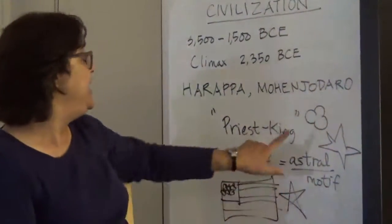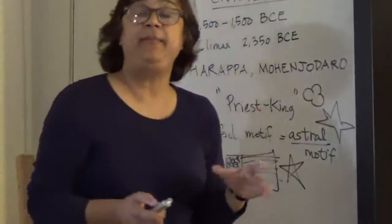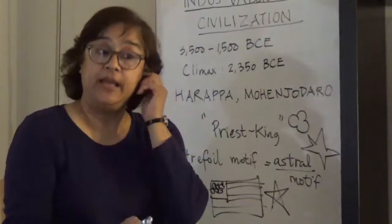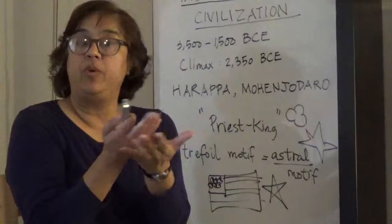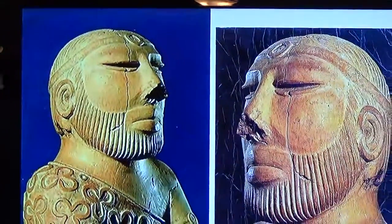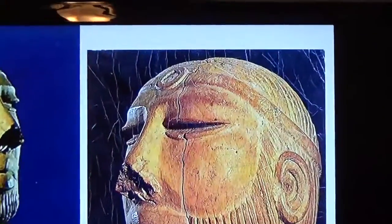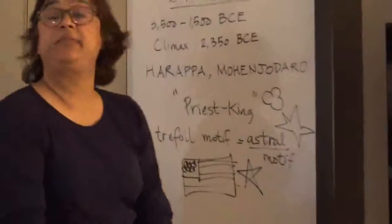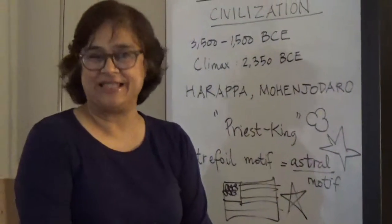Together with his meditative expression, he is probably a priest. And why 'king'? Because in most ancient civilizations, the king was also the high priest, or the two roles were one and the same. Given that his headband is missing — probably a jewel or precious stone — together with the prestige of the trefoil symbol, and in the absence of any deciphered written records, this particular sculpture, the most significant to come from the Indus Valley Civilization, has been called the Priest King. Thank you.